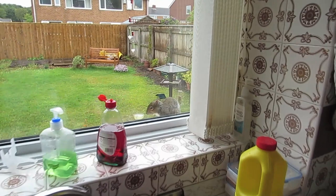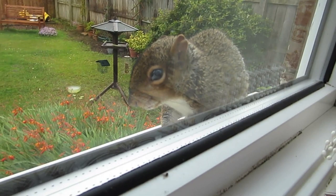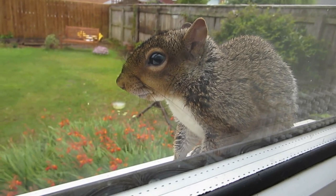As some of you may know, squirrels like to come in my garden and this one is very friendly. Hey little fella, we should give him a name. He's literally about 10 centimetres away from me. What's he doing? Why are you sitting on my window ledge? I think he's trying to become my best friend.